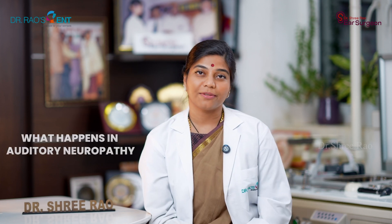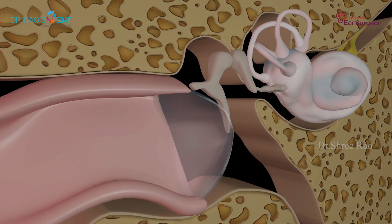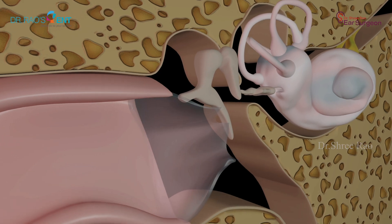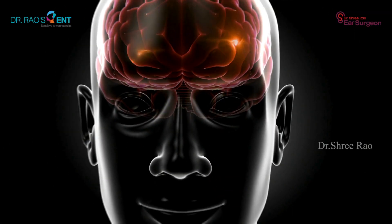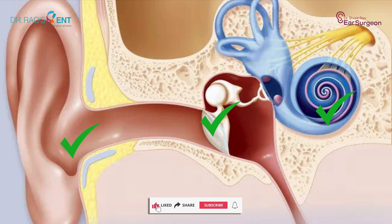So what happens in auditory neuropathy? For hearing to occur, sound travels from the outer ear, causing vibration of the eardrum, leading to the movement of ossicles in the middle ear, and finally into the inner ear. Inside the inner ear there are tiny hair cells that convert wave signals into electrical signals and transfer them to the brain through the cochlear nerve. But in auditory neuropathy, the entire outer, middle, and inner ear cells are absolutely fine — yet the signals from the inner ear hair cells cannot be sent to the cochlear nerve.